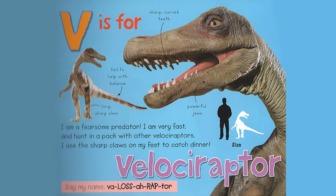V is for Velociraptor. I am a fearsome predator. I am very fast and hunt in a pack with other Velociraptors. I use the sharp claws on my feet to catch dinner. Sharp curved teeth, tail to help with balance, long sharp claw, powerful jaws. Say my name, Velociraptor.